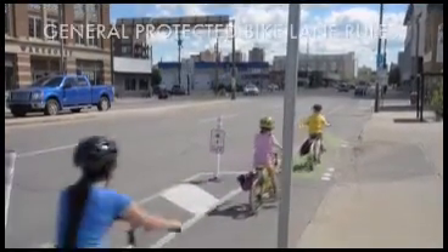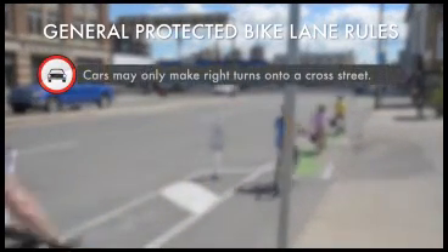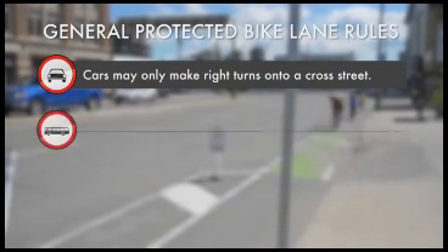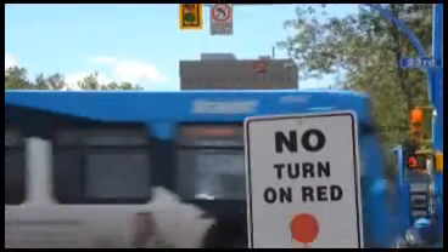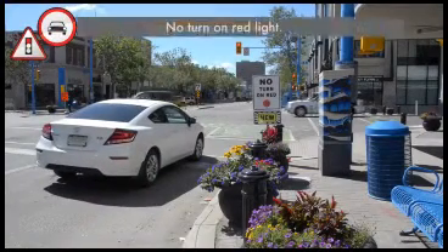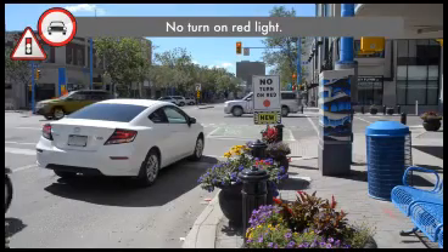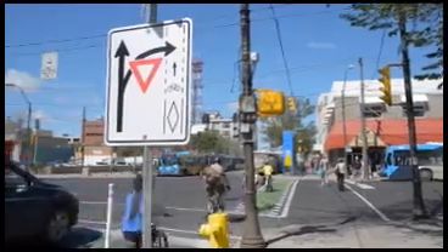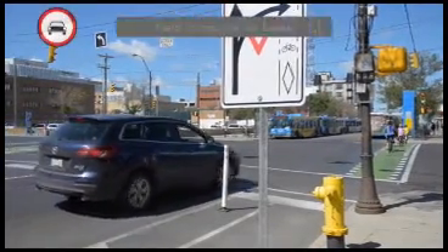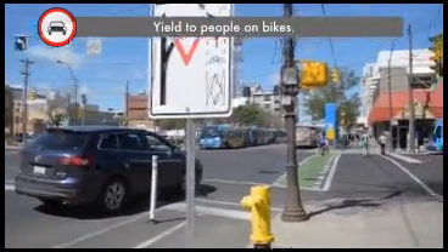People driving cars are not permitted to travel or stop in this lane unless they are making a right turn onto a cross street or into a driveway. An important new rule for people driving in cars is that they cannot make a right turn at a red light where there is a protected bike lane. And this sign reminds people driving cars that people on bikes have the right of way through the intersection.